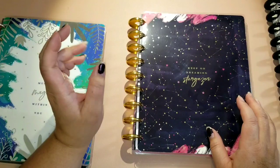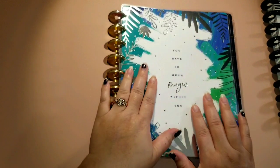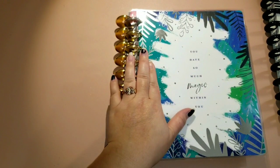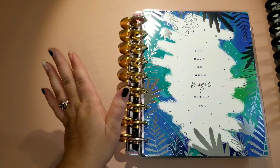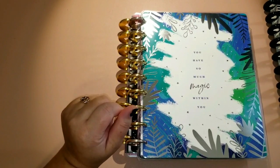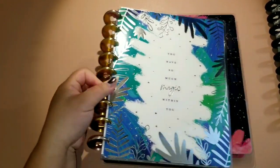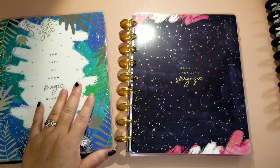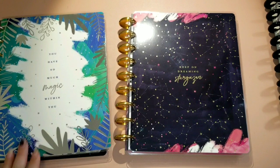I wanted to change out the discs — I've always had gold discs, so I purchased this planner because it had metal blue discs. I ended up using those blue discs on my skinny mini because they matched a planner cover my friend Jessica from Instagram made me. I took the rings off and bought it thinking they'd go well with the Stargazer planner, but they didn't, so now I have two of the same planners.